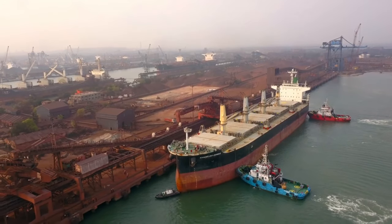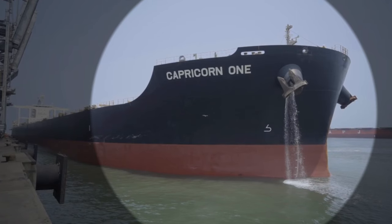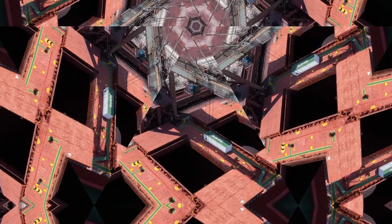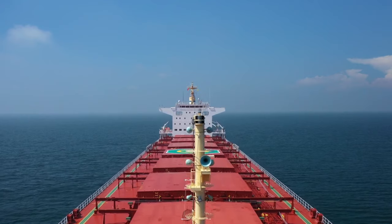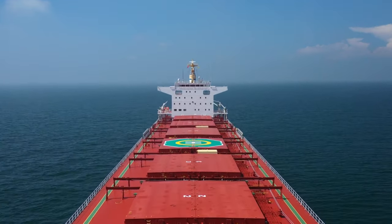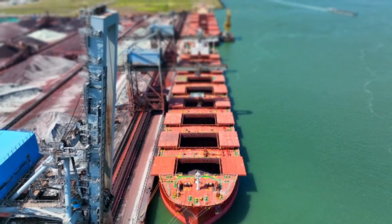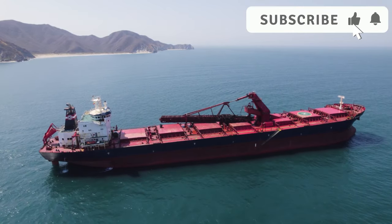Hello everyone, and welcome back to Aviation and Nautical Masters. Today, we're exploring the fascinating world of bulk carrier ships, the unsung heroes of global trade. These massive vessels transport essential resources like coal, grain, and iron ore across the oceans. Without them, our modern economy would come to a standstill.